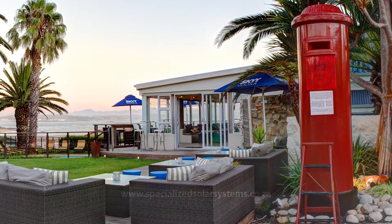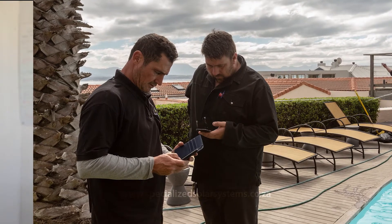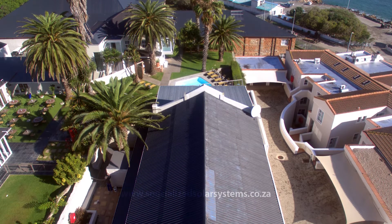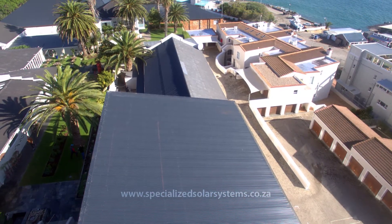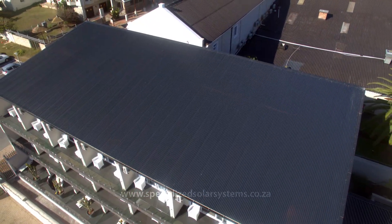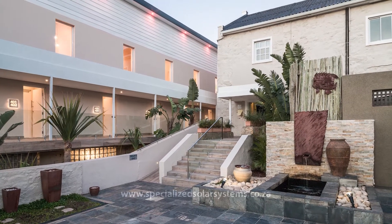After receiving the mandate to reduce their costs, we did a data logging process to determine their exact usage patterns and to design a correct size grid-tied solar system. We also had to adapt the design because of the roof spaces available at the hotel. The hotel doesn't have one large north-facing roof space — it has several different roof spaces — and we had to be very careful to be aesthetically pleasing because it's a hotel where many international guests pay visits to.